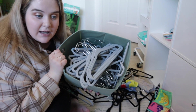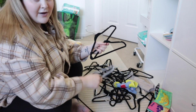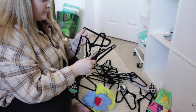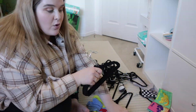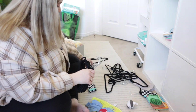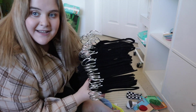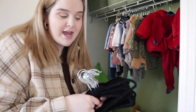All the gray ones are collected and now I have them all organized — I can hang them up. The coat hangers are done and that was the part I was dreading the most.